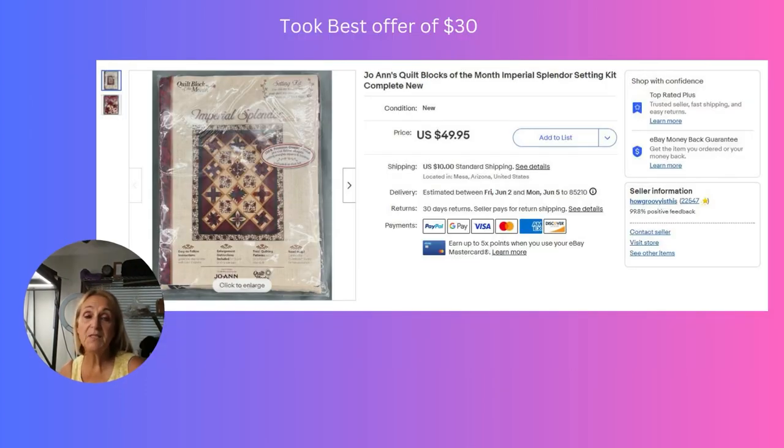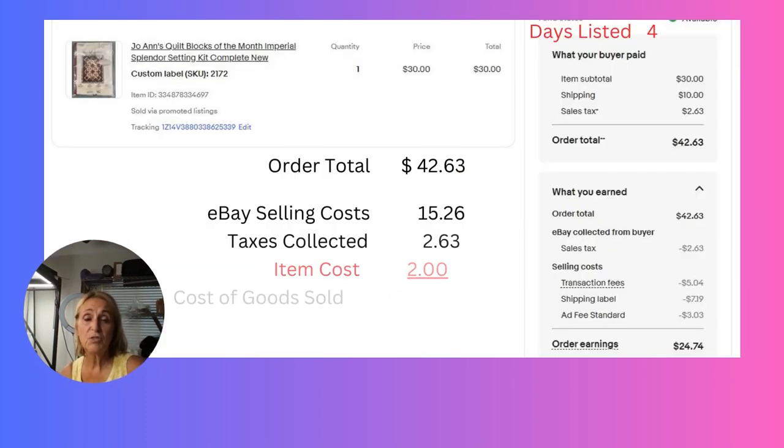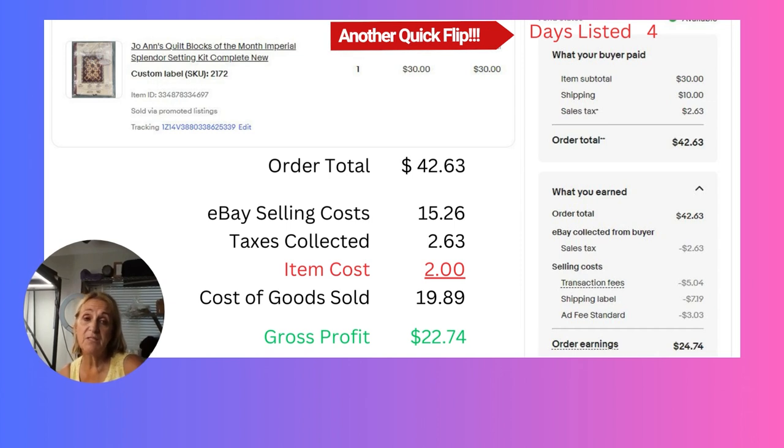This item was part of a quilting kit that I bought — I bought a lot of these quilting kits from a gentleman at an estate sale recently. I paid ten dollars for the whole basket of quilting kits. I had this one listed for $50 and took a best offer of $30. I only had about two dollars into this item, which is why I took that best offer. It was only listed for four days before it sold and we had a gross profit of $22.74 just on this one single item from the basket.